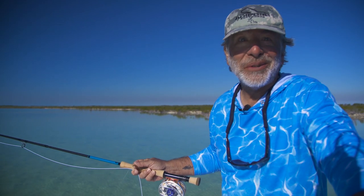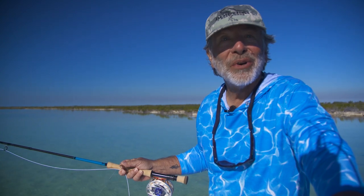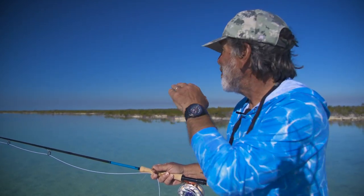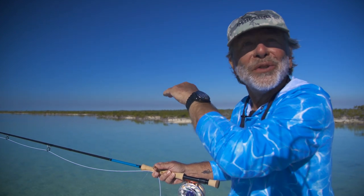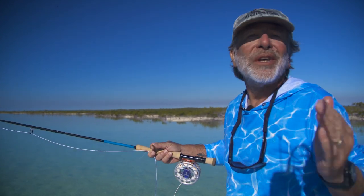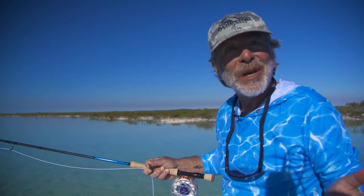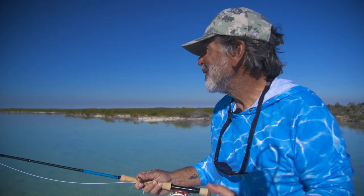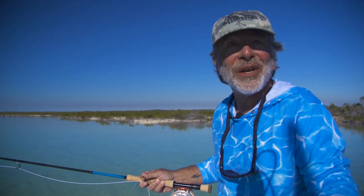This morning we've got what could be considered the perfect setup. We're in a nice calm little bay. The bonefish are moving toward us, and we can see the wakes a long ways away, so we have time to set up, get ready, make a nice calm cast, put it out in front of the fish, and hopefully catch some fish. It doesn't get much better than what we've got right here.